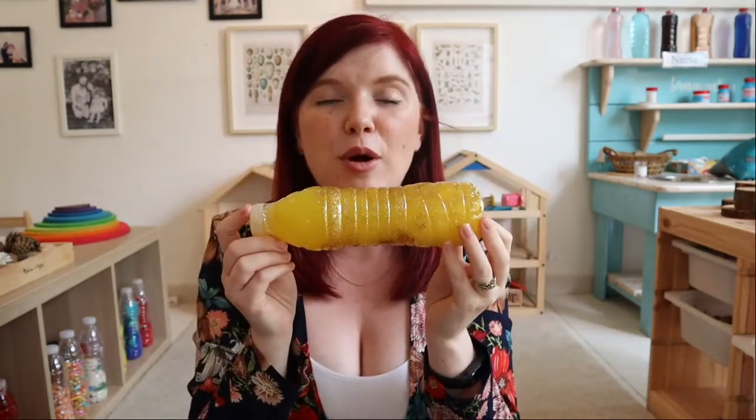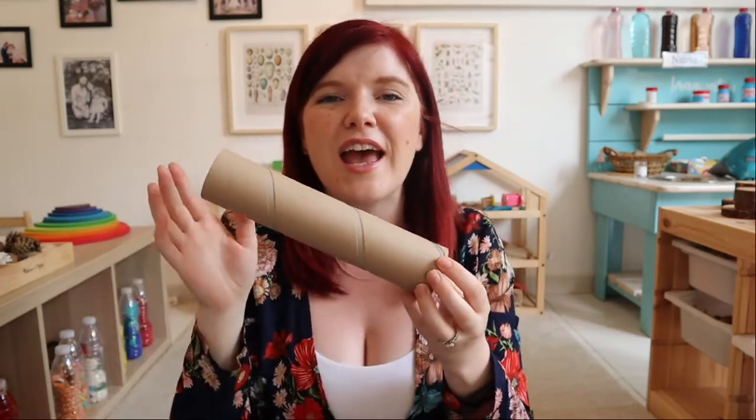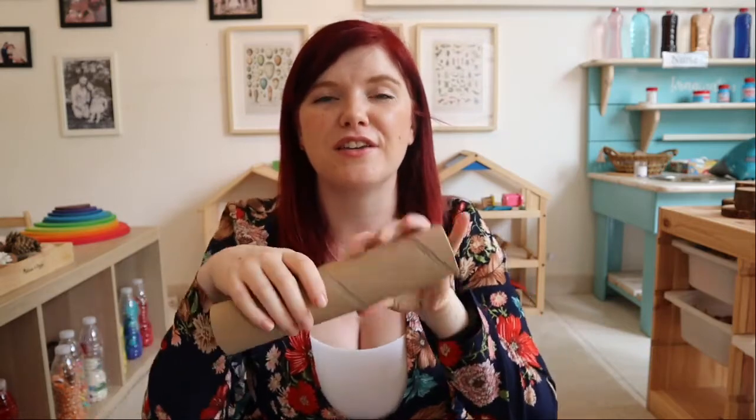My fourth top open-ended toy is another freebie — recycled junk, anything you'd normally throw into your recycling bin. I've created a whole variety of sensory bottles just using plastic bottles and stuff from around the house — you can make beautiful wet or dry sensory bottles for your baby, and get older siblings involved. Kitchen roll or toilet rolls can be telescopes, binoculars, tunnels for cars, or little rollers in the play kitchen. There are just so many options for recycled junk, and the best part is it's completely free.